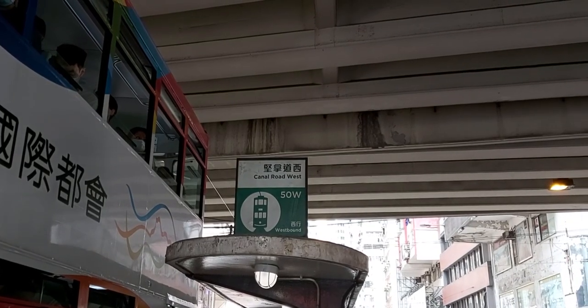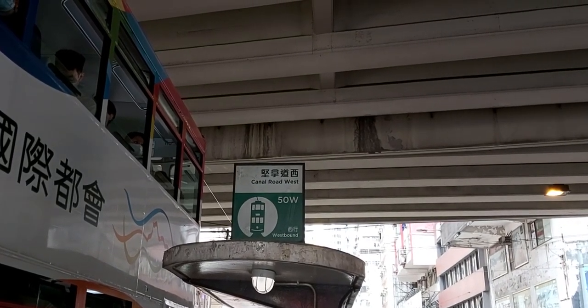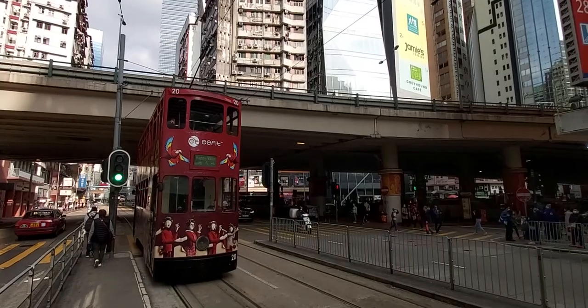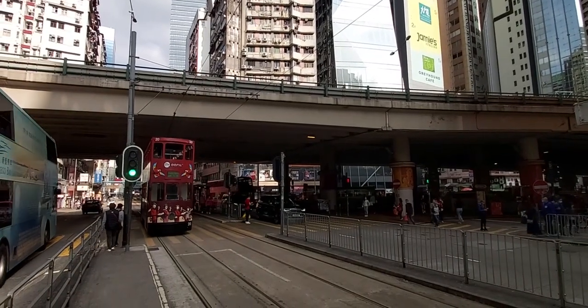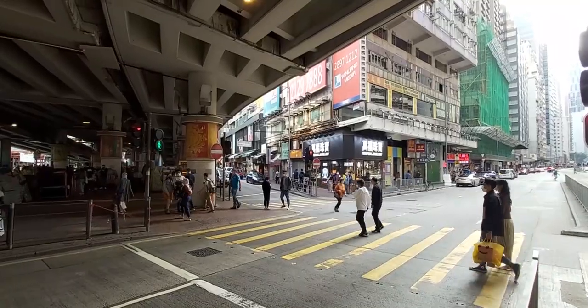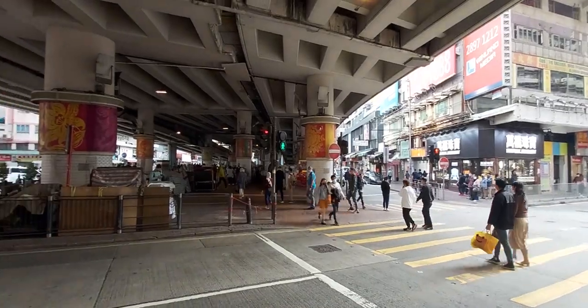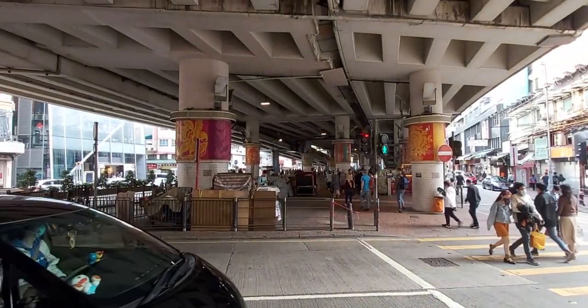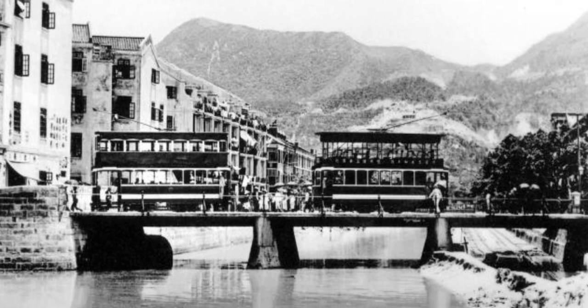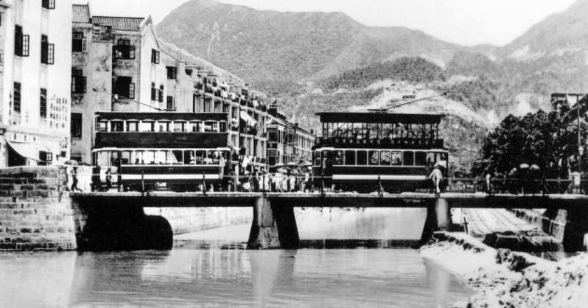Canal Road West Station marks the halfway point of the tram network. Since it is located in between the Happy Valley Loop exit and entrance, this stop observes the most tram services — 6 in total. Canal Road doesn't look like it now, but there is still a canal that goes under the road. The canal was covered and made subterranean in the 1970s when the flyover was built, but before it was covered up, the canal used to look quite different, with trams still going across the street as they do now.